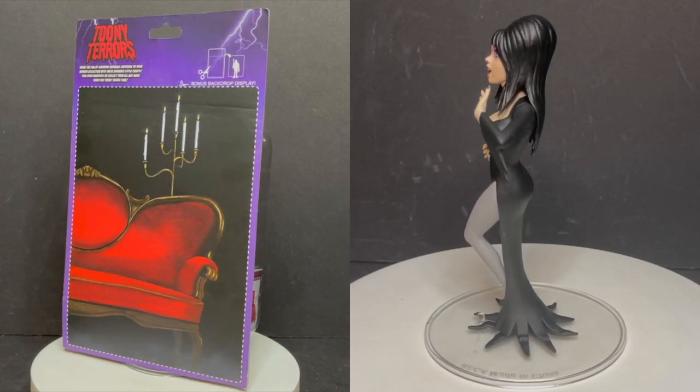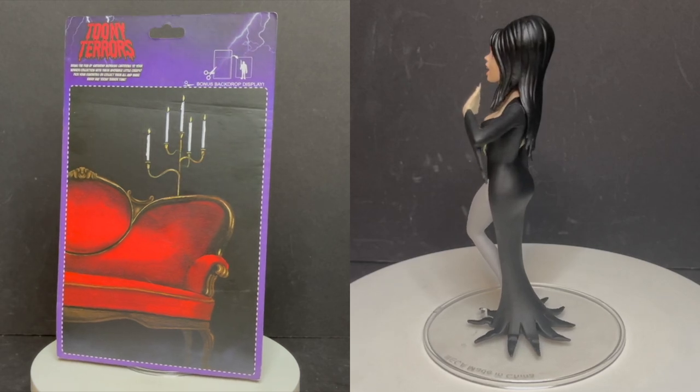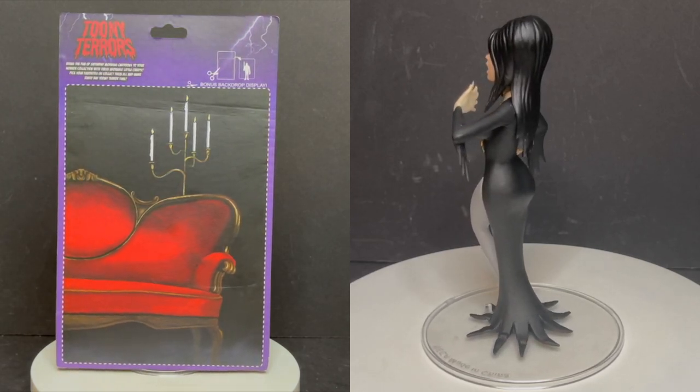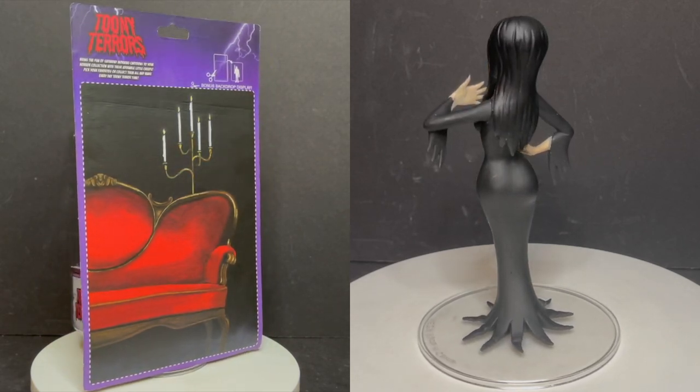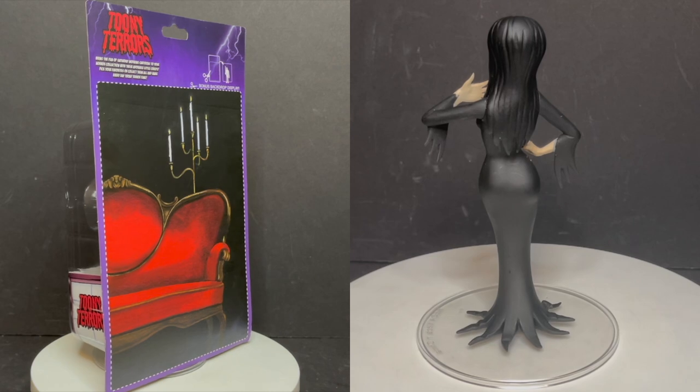Let's talk everything Elvira. Go watch Elvira: Mistress of the Dark — it's a great movie, up on Amazon Prime right now. If you haven't seen it, anything Elvira is just a lot of fun, especially for the spooky season.